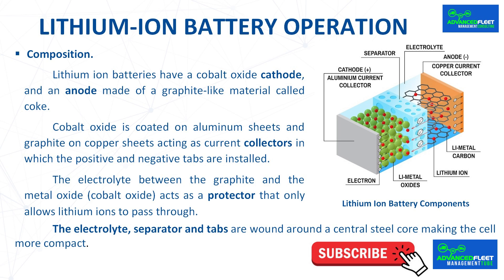Safety, durability, and performance problems at critical temperatures are due to the liquid electrolyte. At high temperatures it propagates thermal runaway that can cause the battery to catch fire. At low temperatures the liquid electrolyte begins to freeze, losing all ability to generate electricity — in many cases severely limiting the effectiveness of the charging process, which is a major problem in colder regions. The electrolyte, separator, and tabs are wound around a central steel core, making the cell more compact.